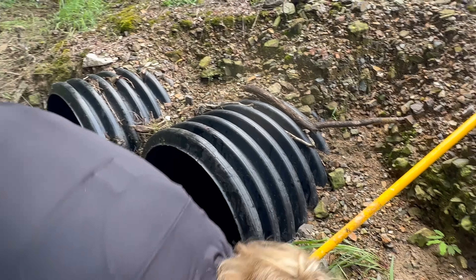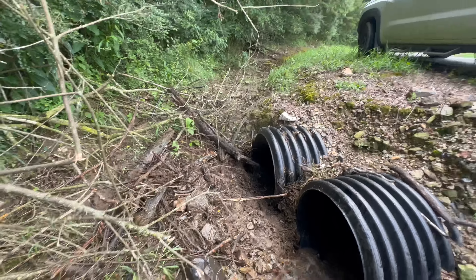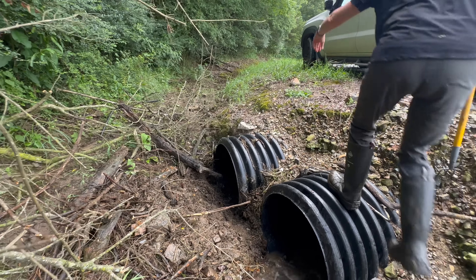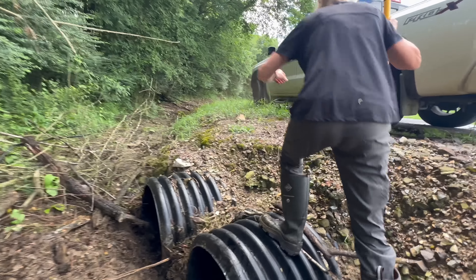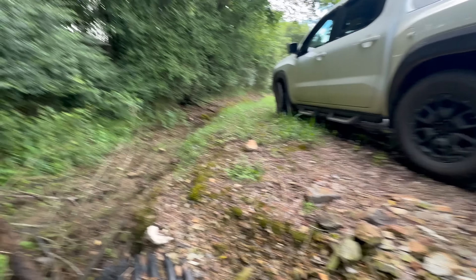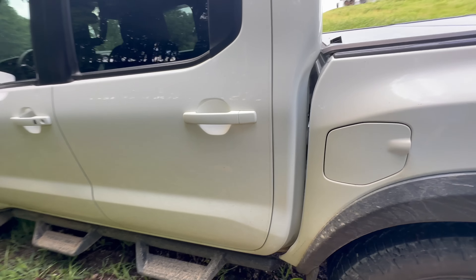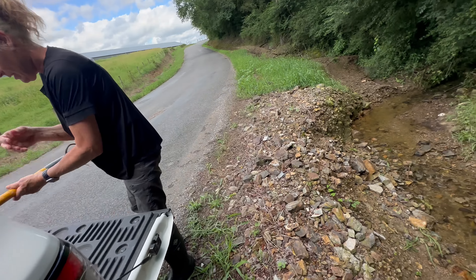But if water gets too high here, it'll just go down there and head down to the creek that's down here, I think. So we'll go see what that looks like too. Do you want to go look at the other side? Here's the other side.